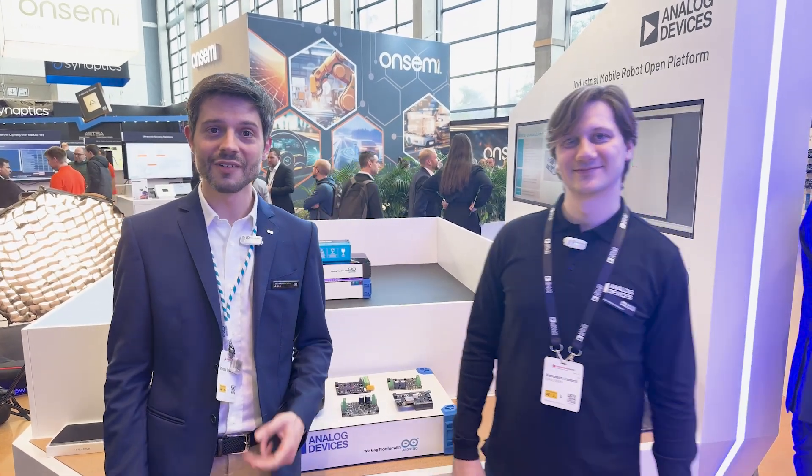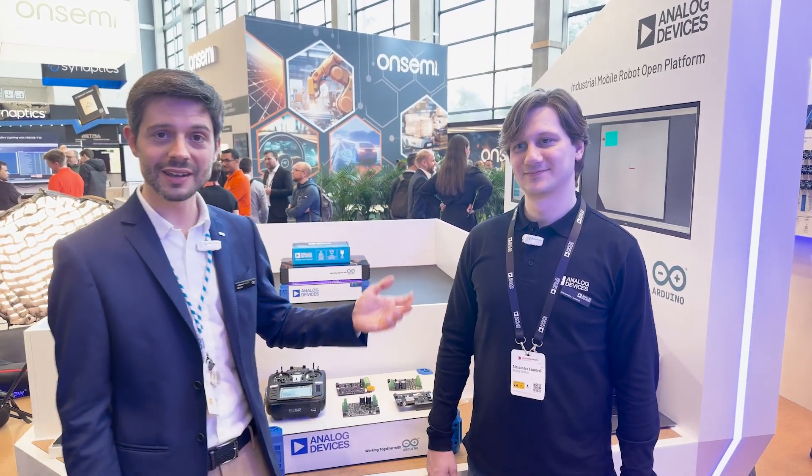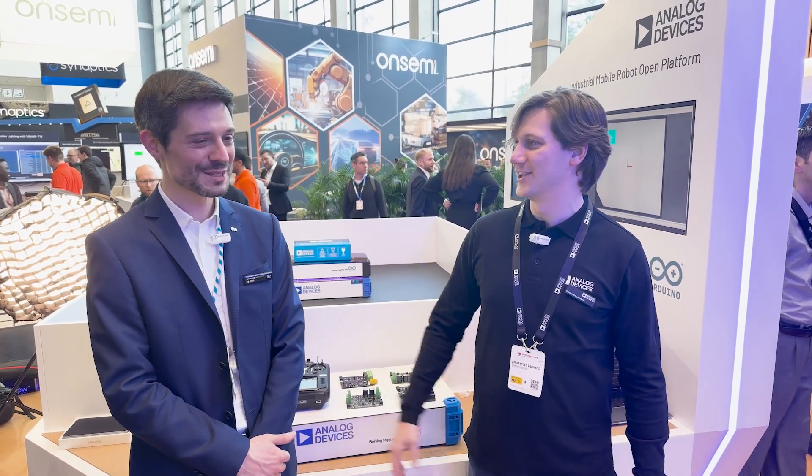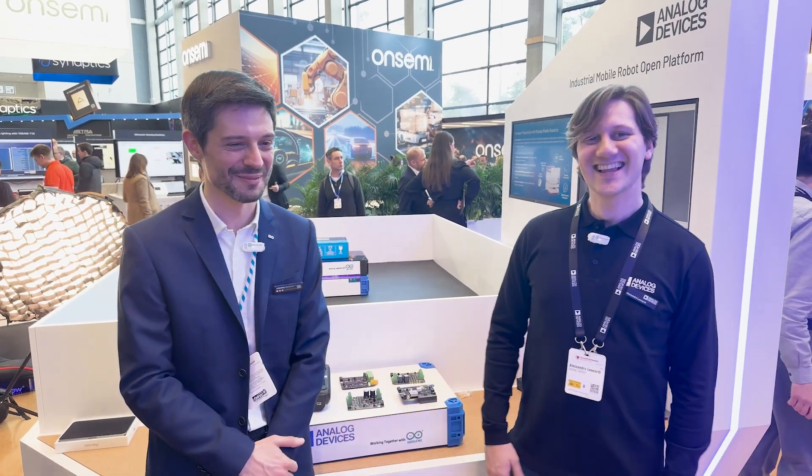Hi everyone, I'm at Embedded World 2025. I'm here with Alessandro Leonardi, Account Manager at Analog Devices. Ciao Alessandro. Ciao Stefano, thanks for inviting us. Well, technically I'm at your booth, so thank you for having me.